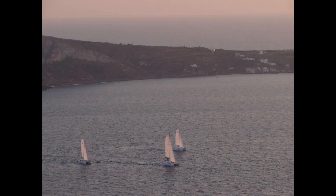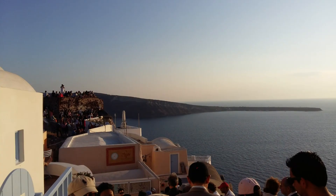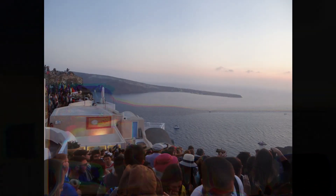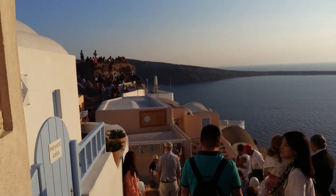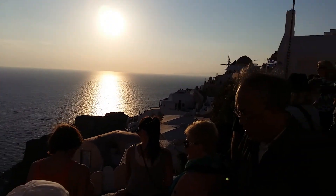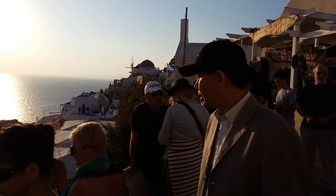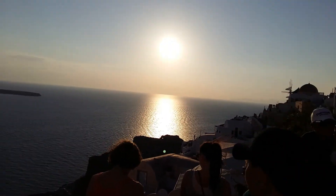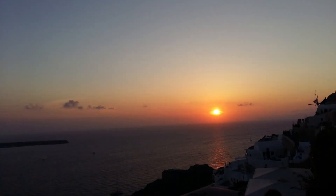One of the star attractions of Oia is the sunset watch. The best spot for this is near the old castle overlooking the gorgeous Aegean Sea, which turns golden blue during sunset time. It gets extremely crowded, so reach here well in advance to find a nice spot. It's one of the most beautiful sunsets I have ever seen.